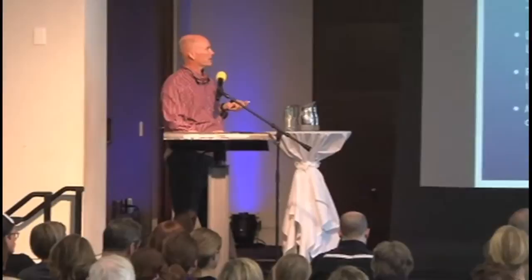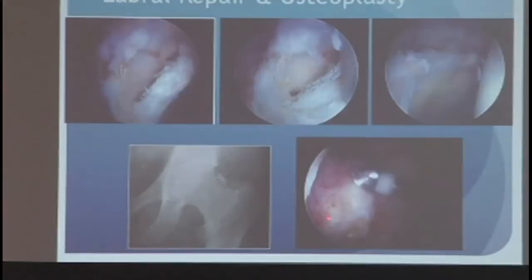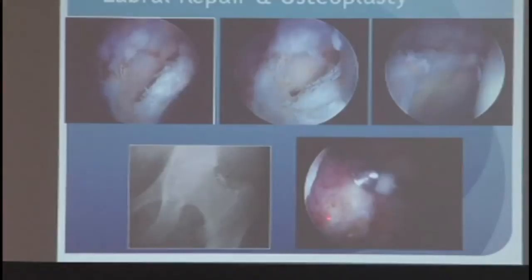For treatment, you can use arthroscopic and open techniques. Long ago it required opening the hip and dislocating it. Now we go in arthroscopically with a camera and instruments through small incisions. We can remove damaged labrum, repair the labrum back to the bone, or reconstruct it with a graft. Then we recontour the bone to alleviate the impingement so it doesn't come back. These are arthroscopic views showing a torn labrum completely off the socket rim, then sutured and repaired back, and a bump on the femur being contoured down with a high-speed burr.